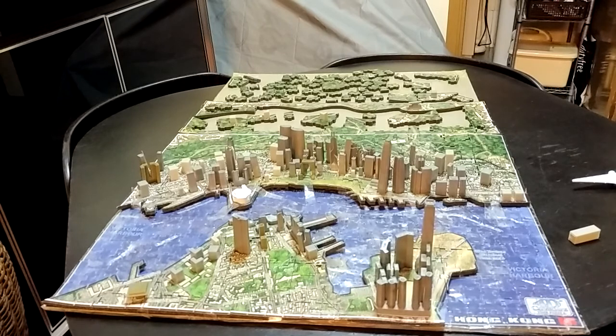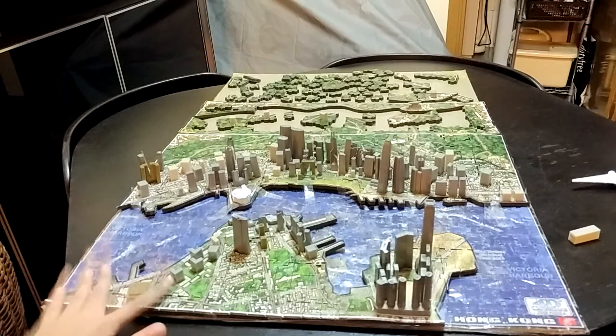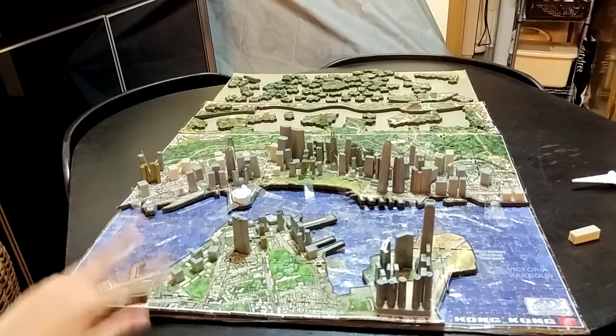Here is the Tsim Sha Tsui Clock Tower, built in 1915. Now it's one of the oldest buildings in Hong Kong. And here was the old Hong Kong station — now it's been changed to something else.